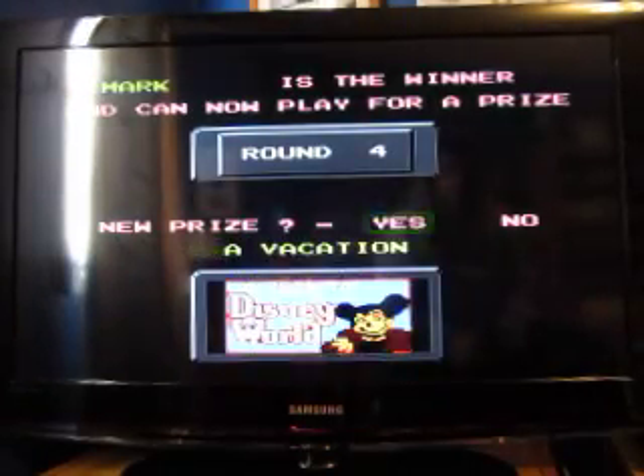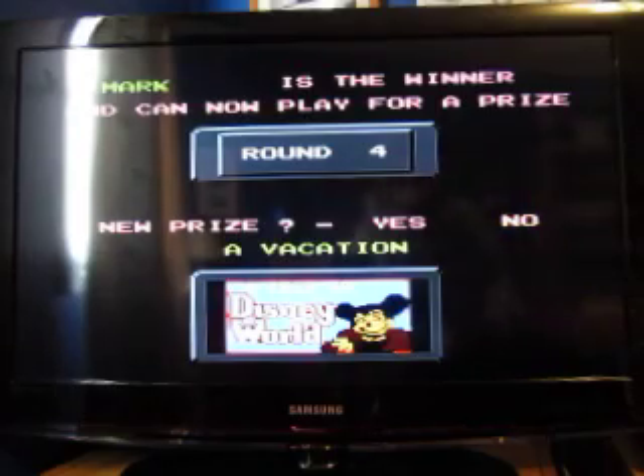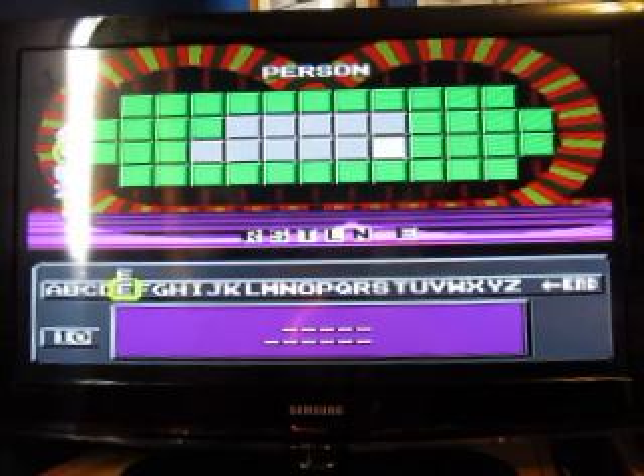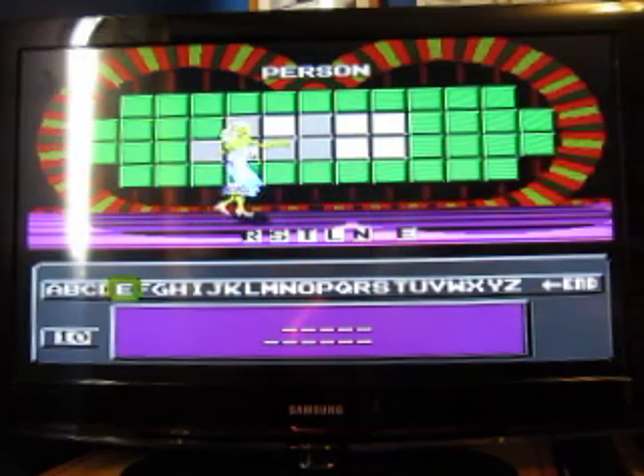And I think for today we'll play for a trip to Walt Disney World. The category is Person — I'll remind everyone that person doesn't always mean proper name. We need five consonants and one vowel: R, S, T, L, N, and E, please. Okay, just five spaces to fill in. Let's see if we can do it.